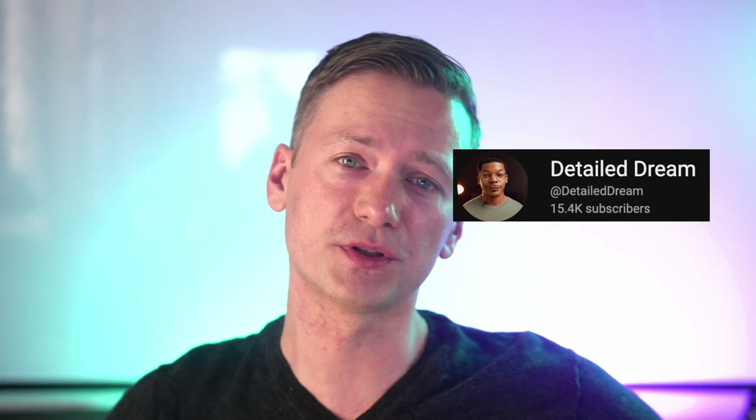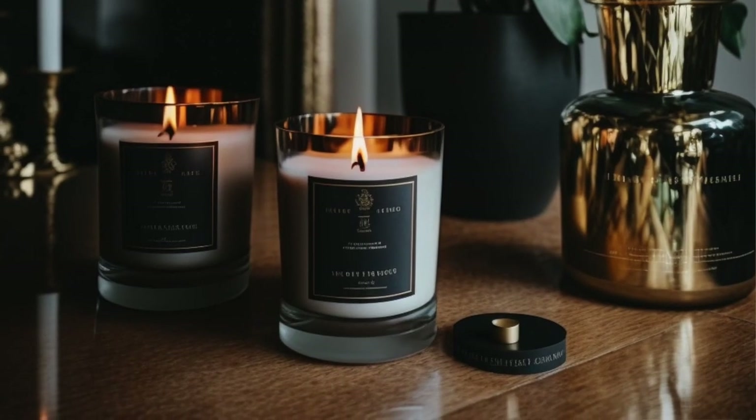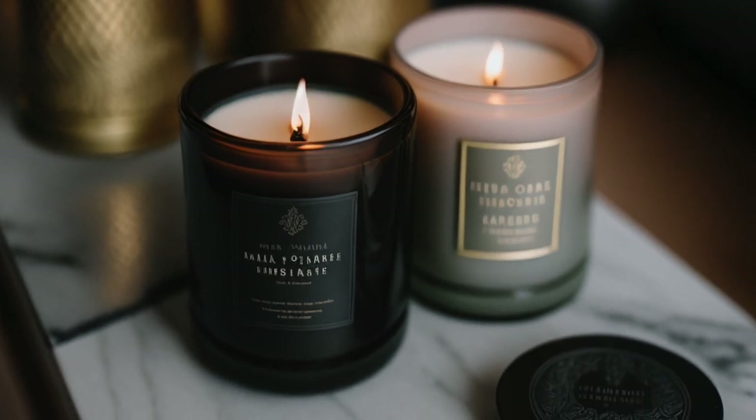Shopping for fragrance candles can be enjoyable and fun, but it is important to know what you're looking for in order to make the right choice. In today's video, I'm not going to recommend specific candles — I'm actually going to send you to my buddy Detail Dream, who's doing an excellent job when it comes to the right candle for the right situation. This video is just a primer when it comes to figuring out what direction you want to go and what the aspects of fragrance candles are.